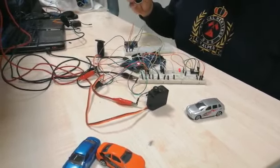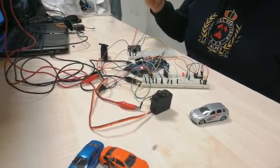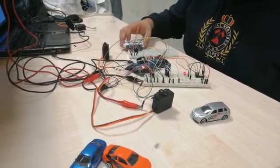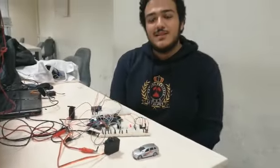The ultrasonic sensor is used at the exit of the system, and when a car wants to go outside, it can go outside easily by using the sensor. Thank you for listening.